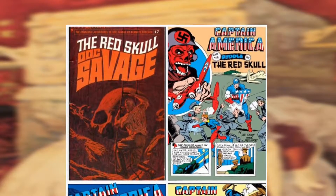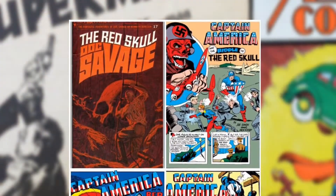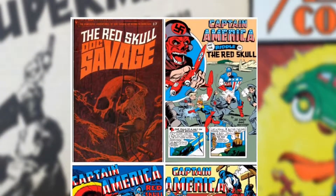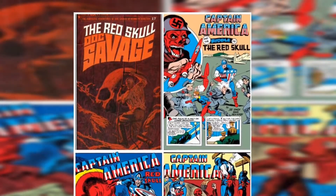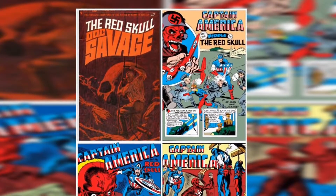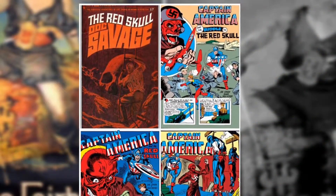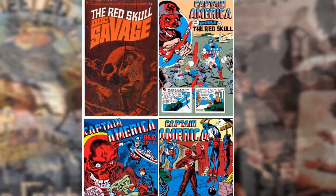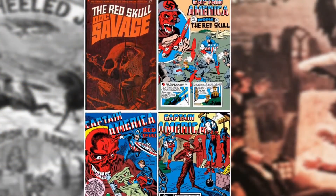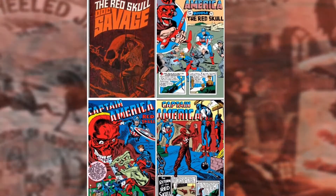Here's another really interesting linkage between Doc Savage and the golden age of comics. Lester Dent wrote most of the Doc Savage pulp stories, notably "The Red Skull," an early story from 1933. Joe Simon and Jack Kirby, notorious pulp magazine fans, depicted a villain called the Red Skull in three appearances in 1941. The character creation was credited to their friend Ed Heron, so maybe Ed Heron read the Doc Savage pulp.